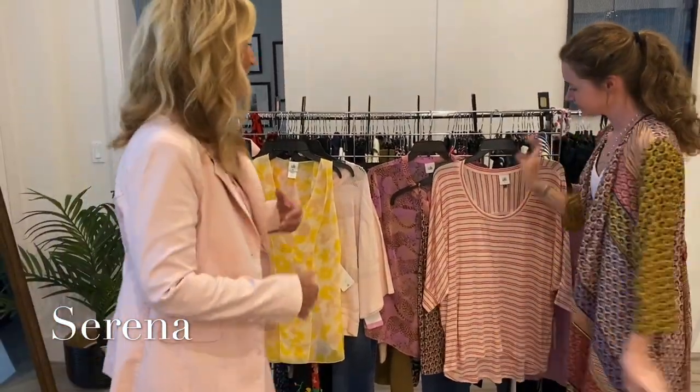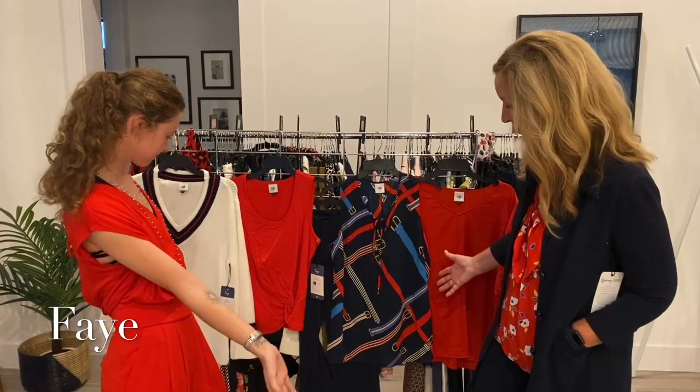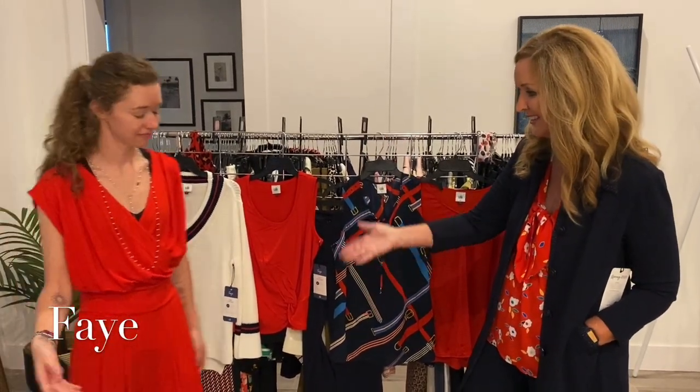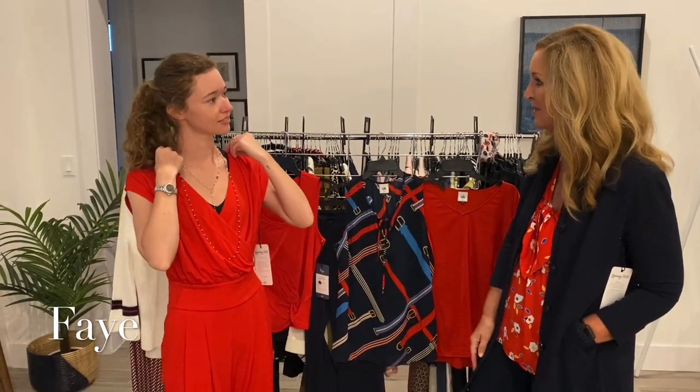We're going to change once again and show you the next collection, called the Fae collection — yes, they actually named a segment of this line after me, not really, but that is the name of it. It has lots of red, white, and blue, and Isabel, you look adorable in this outfit. Can you tell us a little bit about what you picked out?